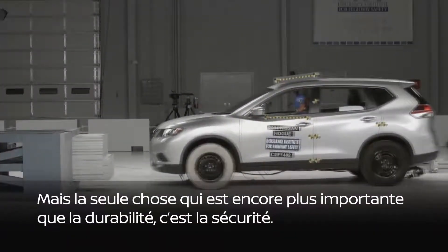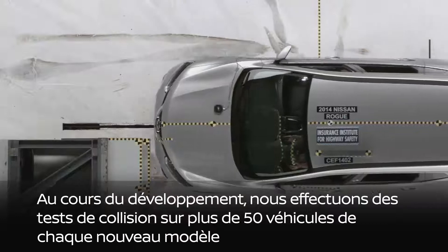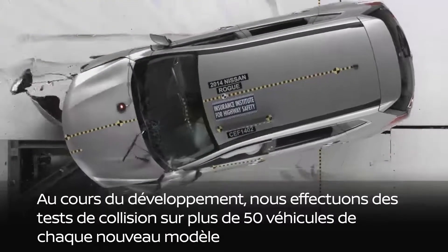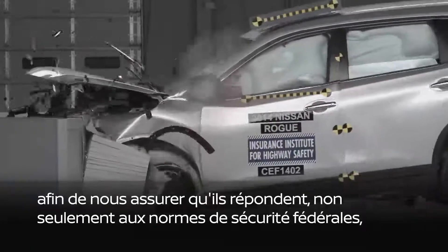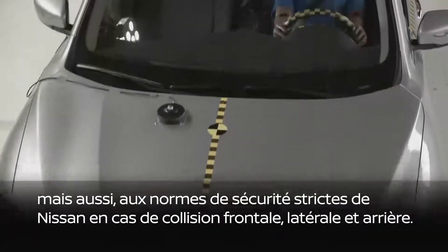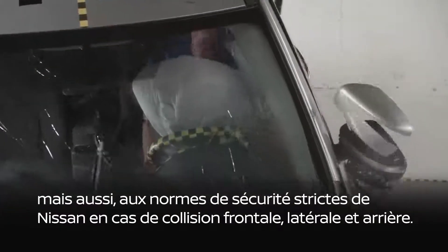But the one thing that's even more important than durability is safety. During development, we crash test more than 50 vehicles of each new model to ensure they meet not only federal safety standards, but also Nissan's stringent safety standards for frontal, side, and rear impact crashes.